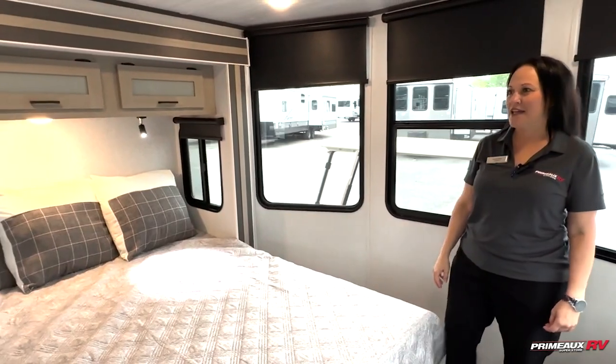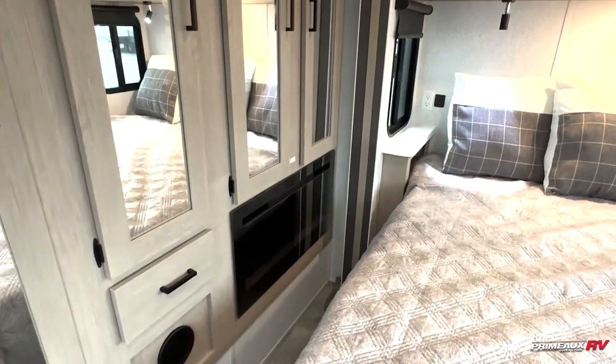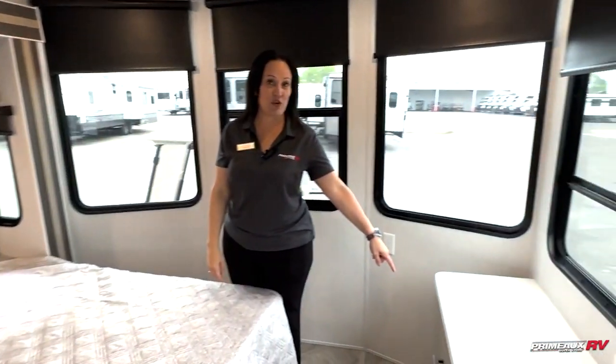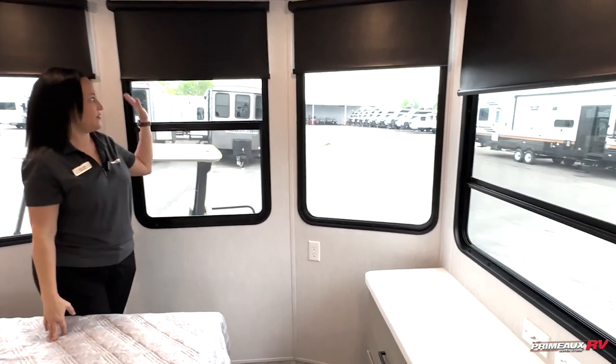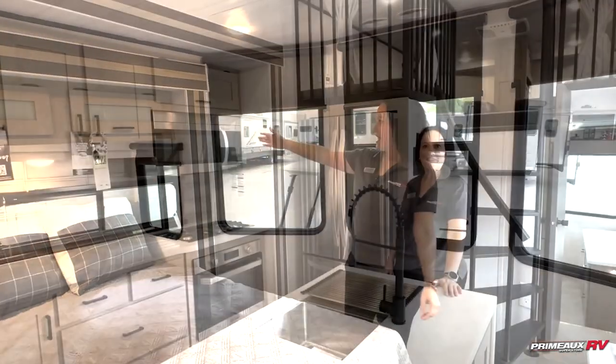...there is a queen bed and a fireplace — don't miss the fireplace. Tons of closet space. There's a four-drawer dresser right here. All of these open windows, which is nice, with blackout roll-down shades. In the kitchen...